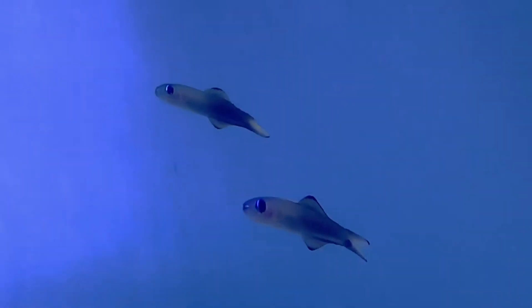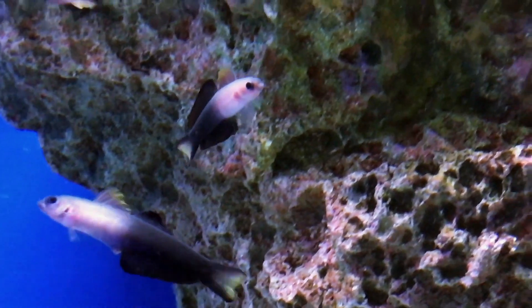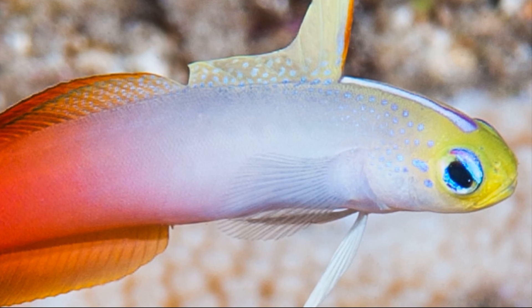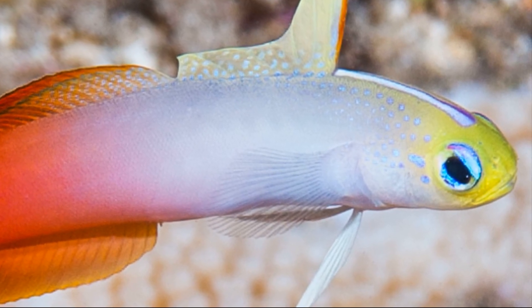They typically live over mixed sand and rubble, often in pairs. They may be found on coral reefs, in tide pools, or muddy estuaries. Dartfish have a near vertical mouth and a heavy, protruding lower jaw.